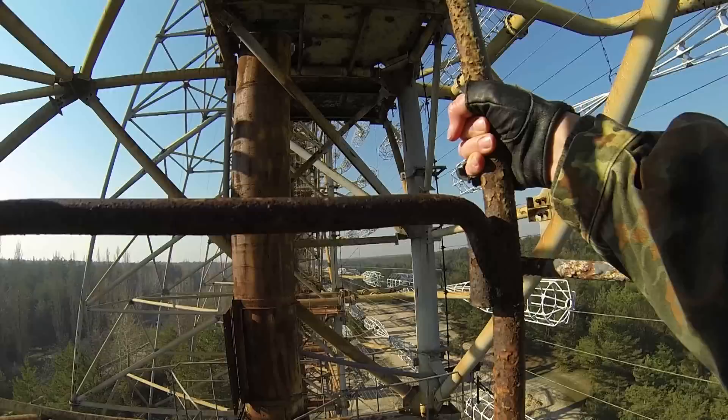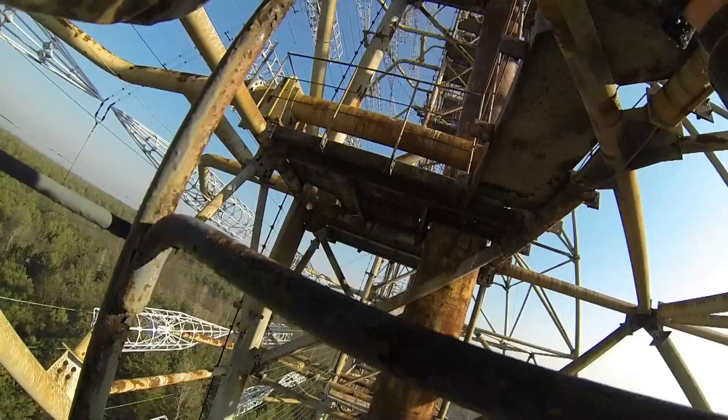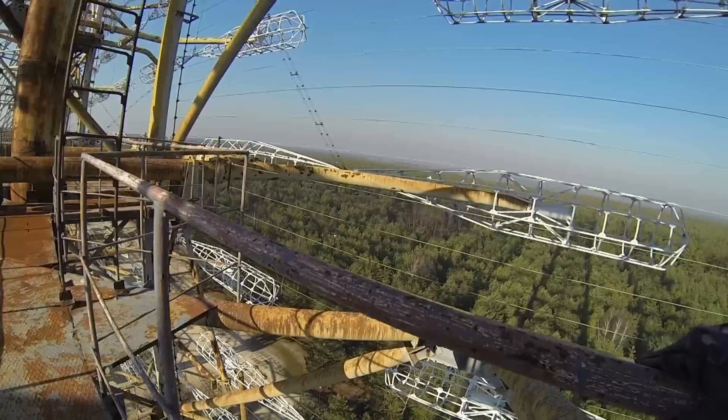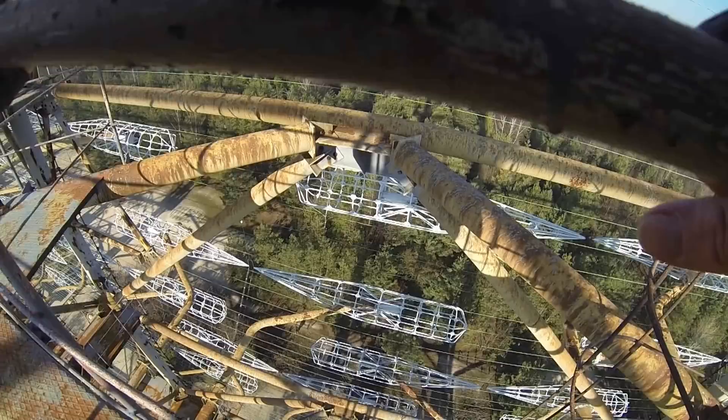That was the audio-visual footage from the climb, and you can see my voice is shaking — pretty much the same way it would shake when I'm talking to about 500 people in an auditorium. In the next bit you can see me talking to my guide, who was shouting up to me, pleading with me to please come back down.